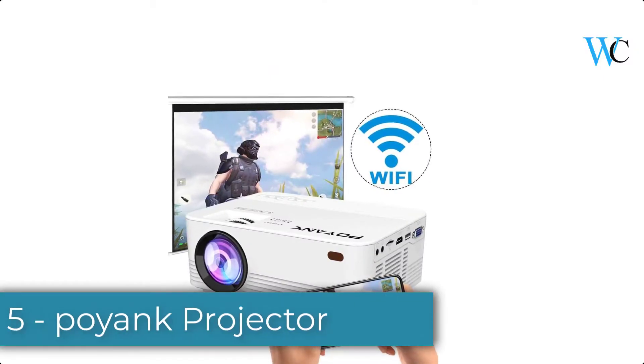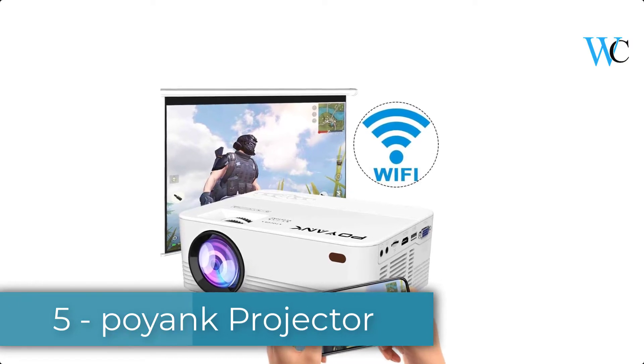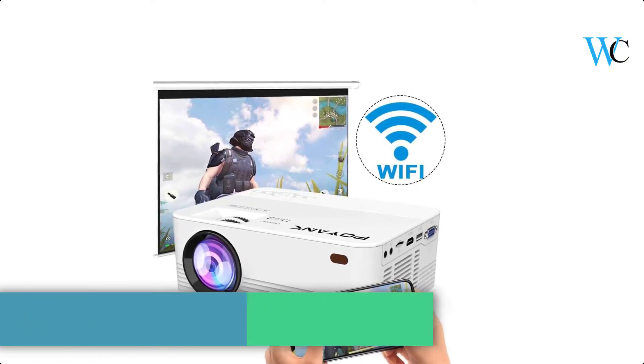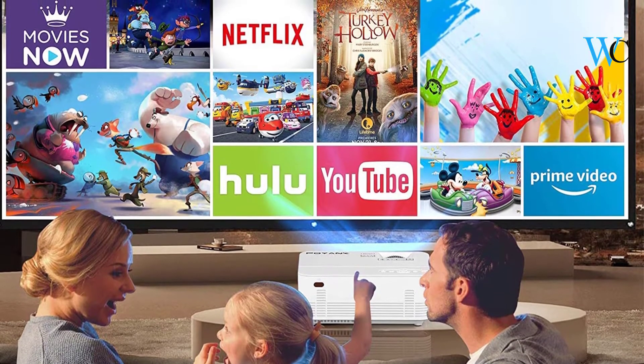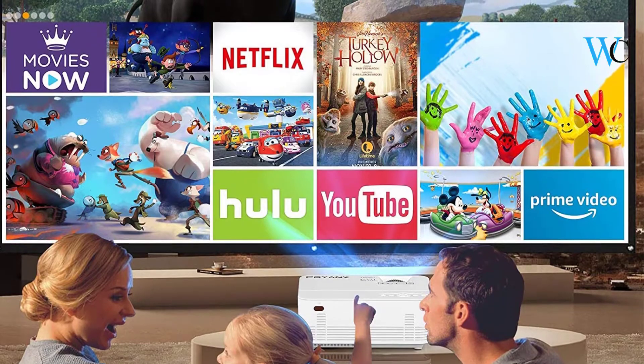On number 5 we have the Poyank Projector. This projector is designed with the latest upgraded LED lighting source. The image brightness is 50% more than other comparable projectors in the range. We recommend you to use the projector in a dark room.